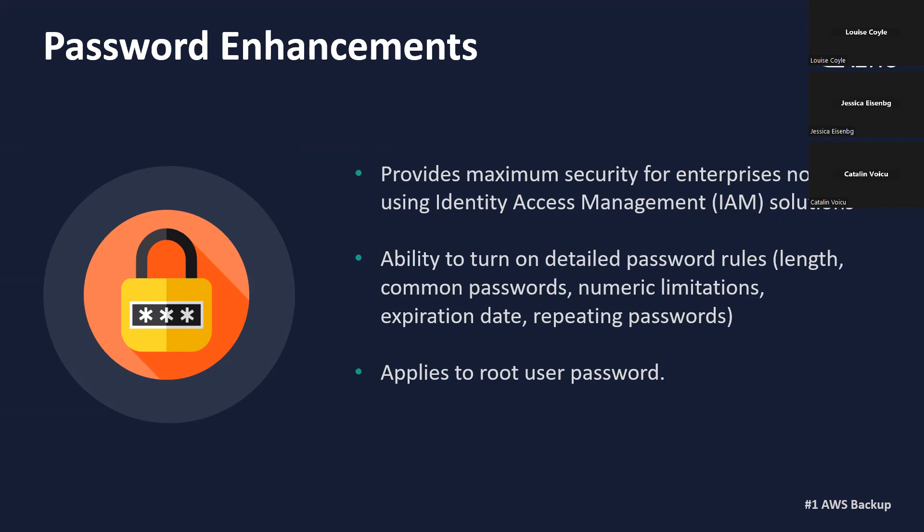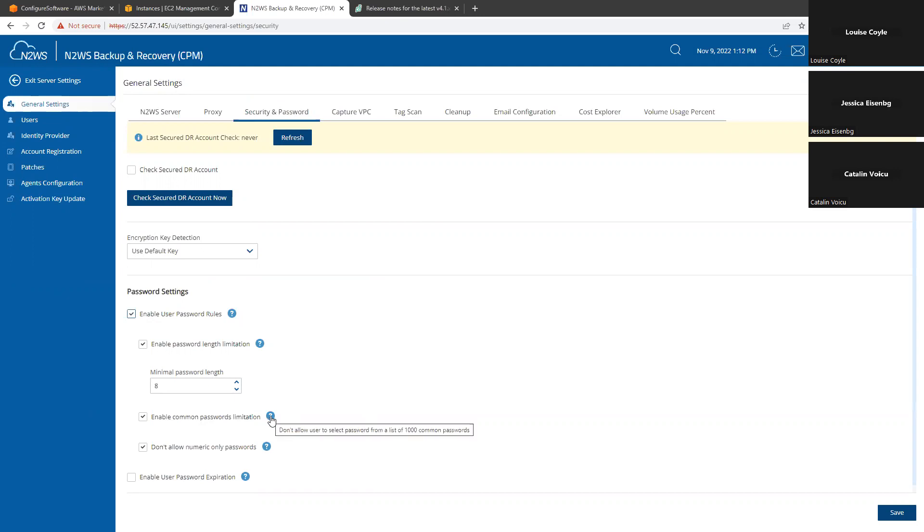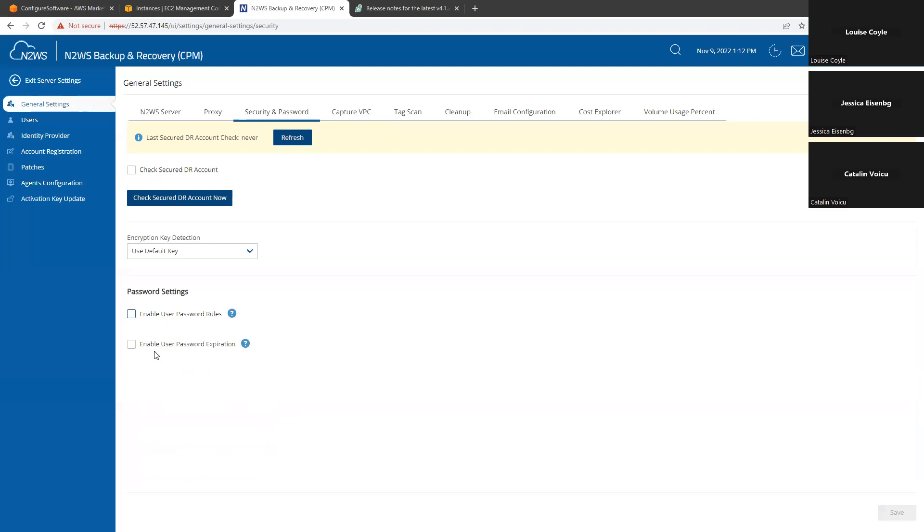In the user interface, we would find it under general settings, under security and password, and we have the password settings. We can enable two things: we can enable the user password rules, and then you would see what some of those rules might be. For example, you can set the minimal password length, and then you can enable the common passwords limitation — so that means if you choose a password that is 'password,' it will not allow you to use it. It can also forbid you from using only numeric passwords, so it kind of forces you to have a strong password. The second option is to enable user password expiration — similar to our Windows logins — they expire from time to time depending on the Active Directory setting. This can force the users logging into N2WS to change their passwords regularly, and you can allow them to reuse the same password after a specific number of generations.